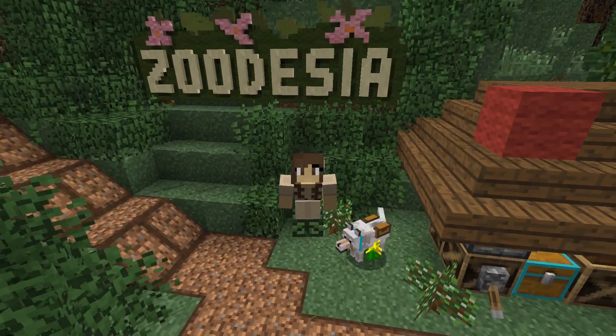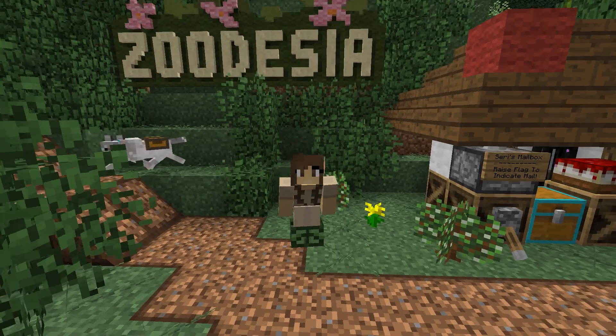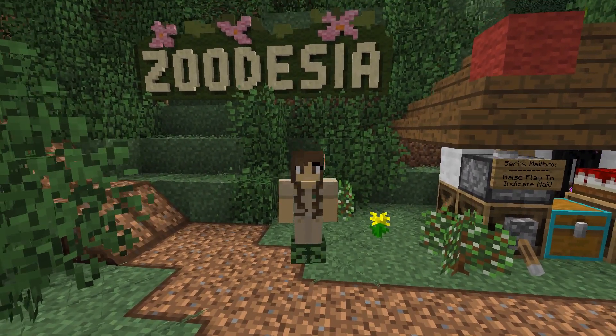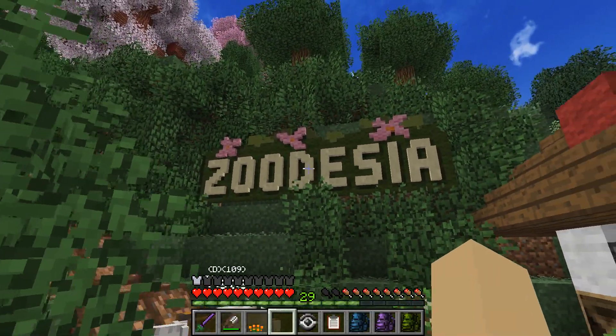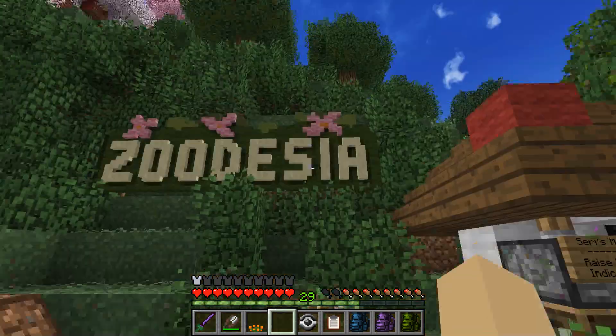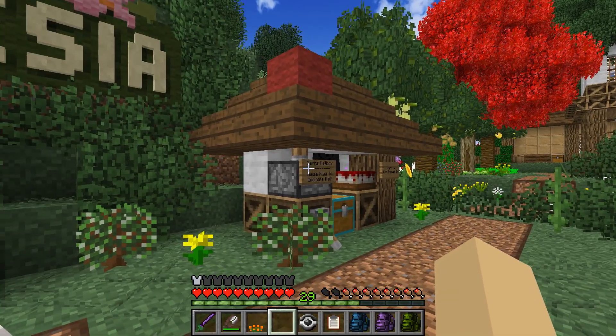Hello everyone and welcome back to Zoo Crafting! I am Zookeeper Siri and we are here at my home in Zoodecia Zoo. Look at my beautiful sign — even after all these months I am still so absolutely pleased with just how beautiful this sign is. We should take Pavo a random thank you gift — I kind of want to cook him something right now.